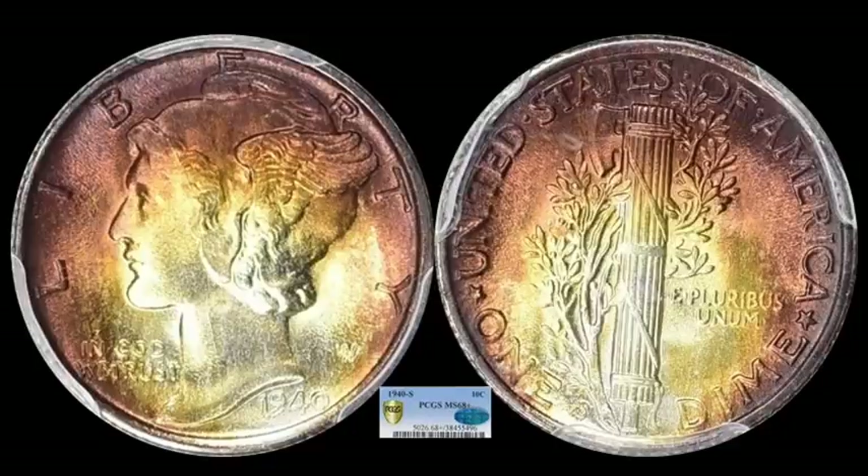This one is just really pretty — it's got some nice toning on both sides. It's a 1940S Mercury dime, a high grade but without the full split band designation. It is a Mint State 68 Plus, CAC certified, and very beautifully toned. It didn't matter that it didn't get the full split bands — the coloring, the high grade, and the overall presentation quality of this coin is second to none. This one ended up selling for $7,143.75. Bravo, beautiful coin.